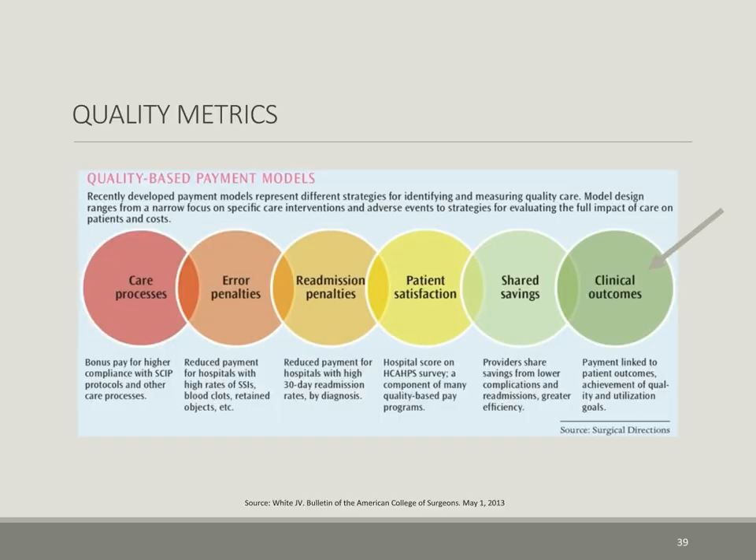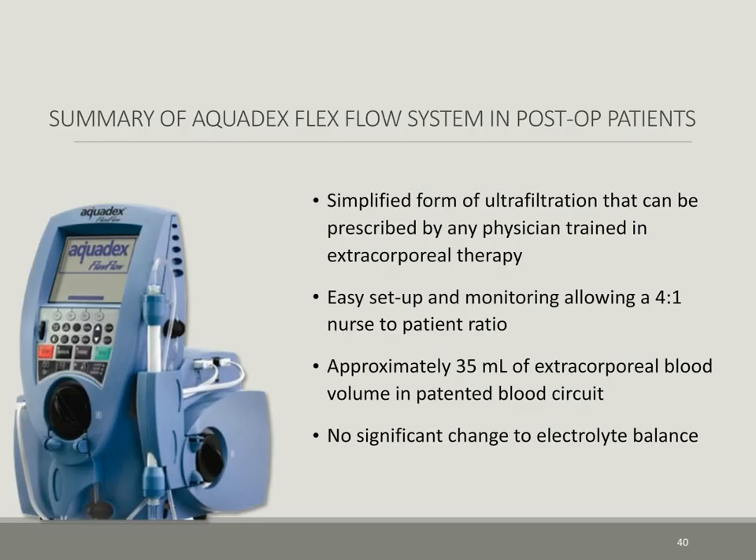The challenging quality metrics today focus on clinical outcomes as an important endpoint for value-based models. The solution to one of the highest mortality complications in cardiac surgery is to be equipped with the latest technology that has a proven track record for the immediate treatment of fluid overload. Aquadex provides a simplified form of ultrafiltration prescribable by any trained physician without a renal consultation, with easy setup and monitoring allowing a 4-to-1 nurse-to-patient ratio, approximately 35 cc of extracorporeal blood volume at any one time, and no significant change in electrolyte balance. Thank you for the opportunity to present this webinar. Please contact your CHF Solutions representative for further information and educational material.